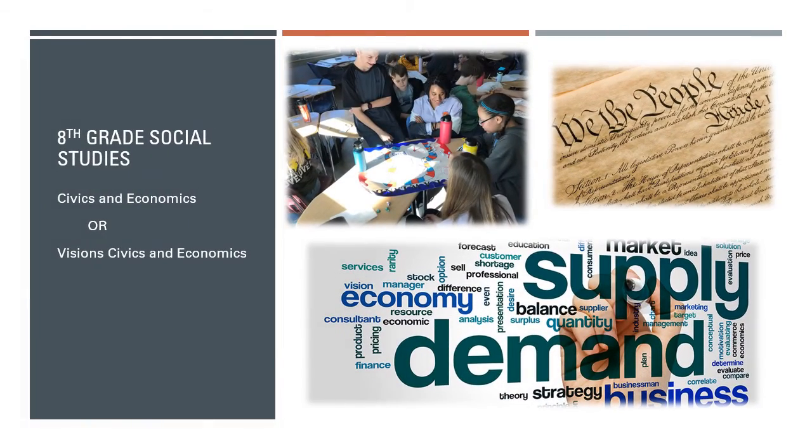The final course in the middle school social studies sequence, 8th grade social studies, is civics and economics. Here, students learn the basic foundations of our government, state, and local politics, as well as a good understanding of how the American people form their political ideas, form into groups, and identify their place in the political process and in our democracy. The course also establishes students with a good foundation in the basic principles of economics.